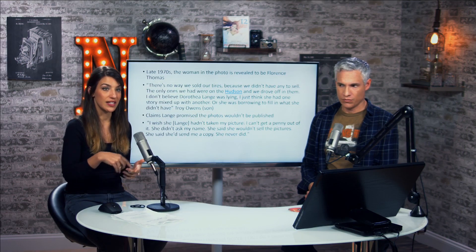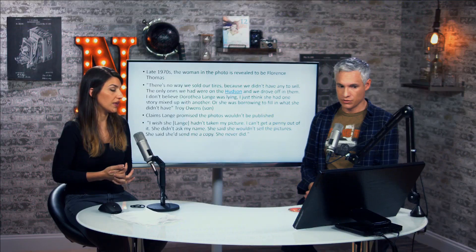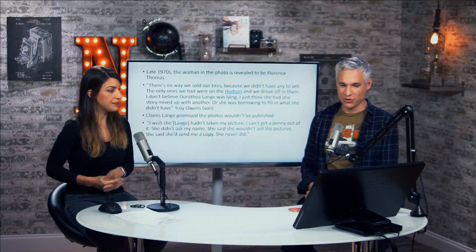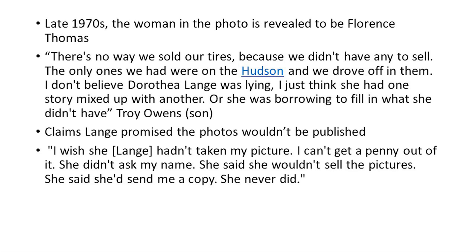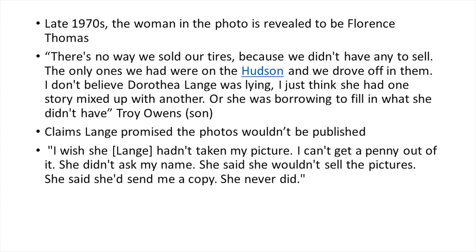She submitted the picture to the San Francisco News and the Resettlement Administration in Washington, D.C. They distributed it everywhere. The picture became famous immediately, hunger was reported, and days later the government sent in 20,000 pounds of food for the pea picker camp. Forty years later, they actually managed to find the woman — her name is Florence Thomas. A reporter tracked her down and interviewed her. Florence's son Troy Owens said there's no way they sold their tires because the only ones they had were on their Hudson and they drove off in them. Florence also claims that Lange said the photos would never be published. She said, 'I wish she had never taken my picture. I can't get a penny out of it. She didn't ask my name, said she wouldn't sell the pictures, said she'd send me a copy. She never did.'